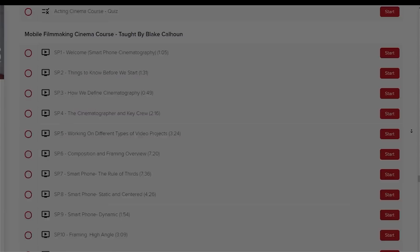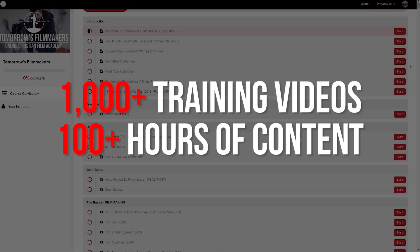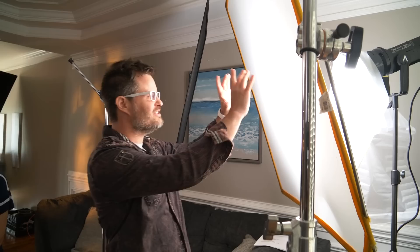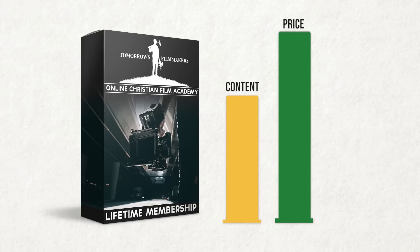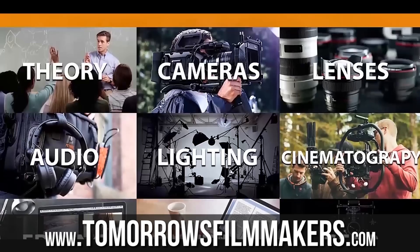Before we jump into those steps, if you'd like to learn more about shooting with a smartphone, inside our full Academy we have a 100-plus episode mobile filmmaking cinema course. You can learn more at TomorrowsFilmmakers.com, where we have over a thousand training videos and over a hundred hours of content on every filmmaking subject. With over 10,000 students in over 50 countries, our award-winning film course is currently running an insane deal of only $97 — a lifetime membership to our $800 course.